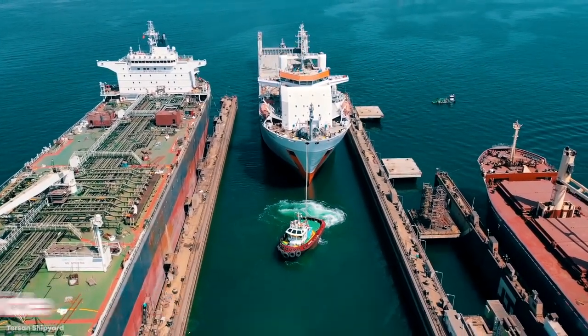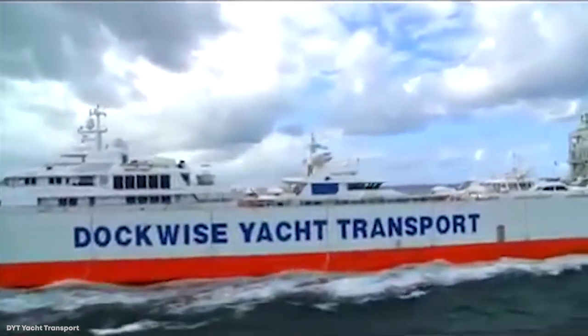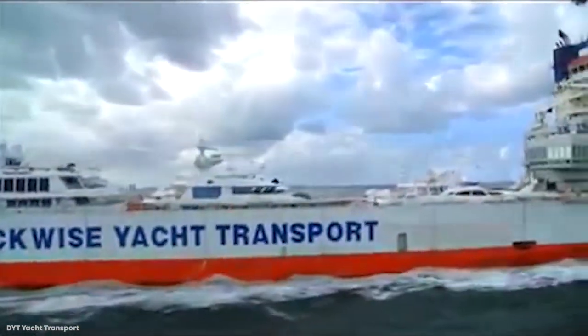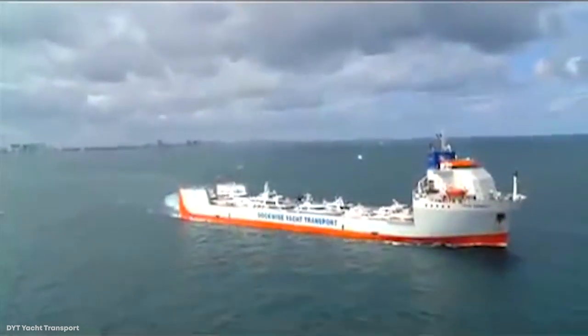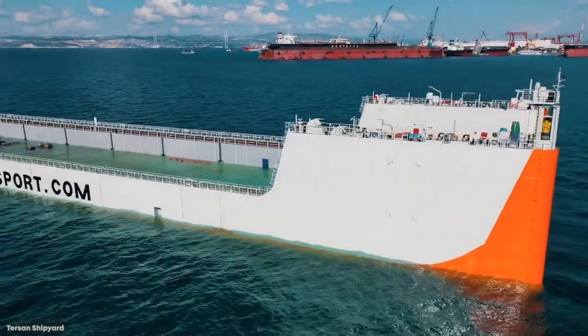She has a cargo capacity of 12,500 tons, so don't be surprised when you catch her hauling around anywhere from 10 to 15 yachts at a time. The Yacht Express cuts through the water quickly as well for something of her size, moving at 18 knots.